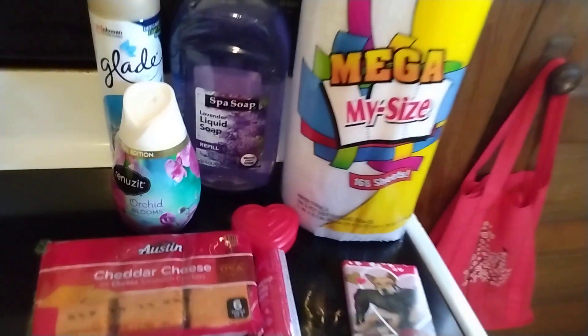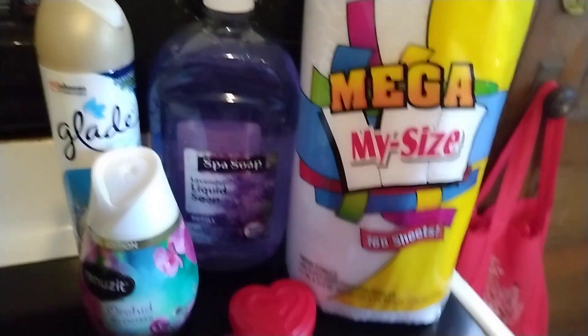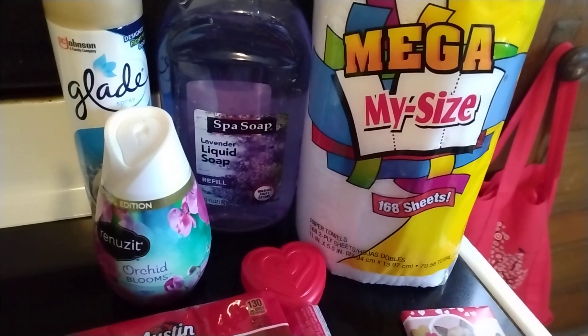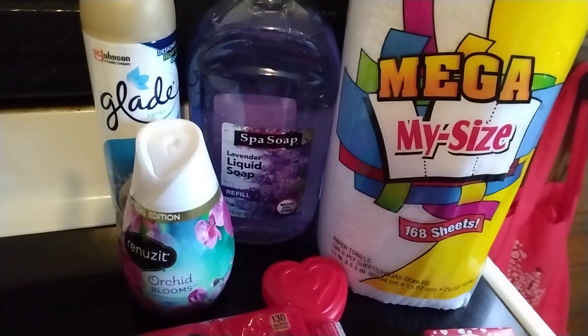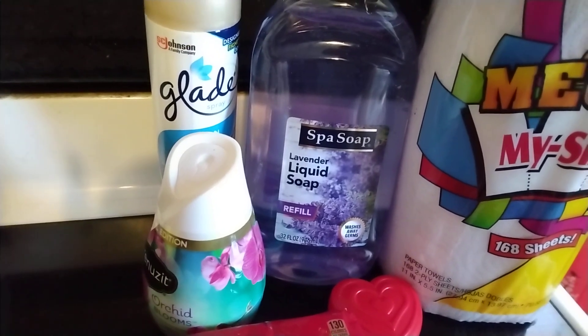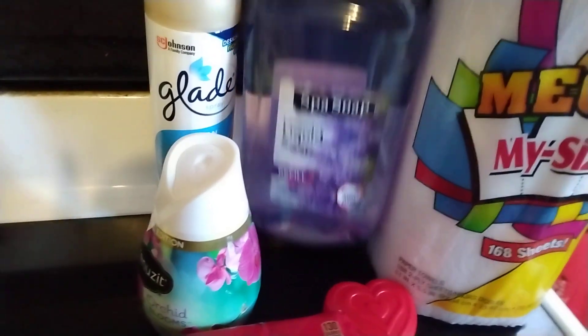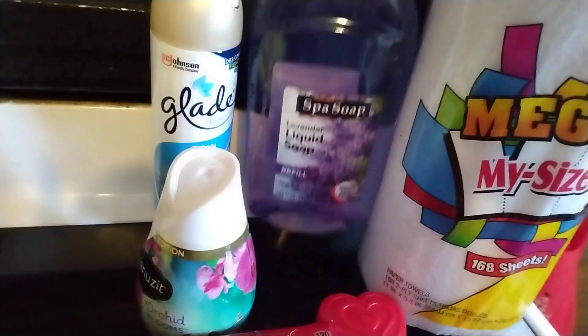And then I went to Dollar General. Everything I got at Dollar General was a dollar, so happy about that. I'm going to try out these Mega My Size paper towels — you get 168 sheets. Don't know how good these will be; I know sometimes the $1 paper towels are not the greatest, so I just grabbed one to try. And then I got some of this Spa Soap in the Lavender Scent for my bathroom — you get 32 ounces for a dollar. Awesome deal on that.